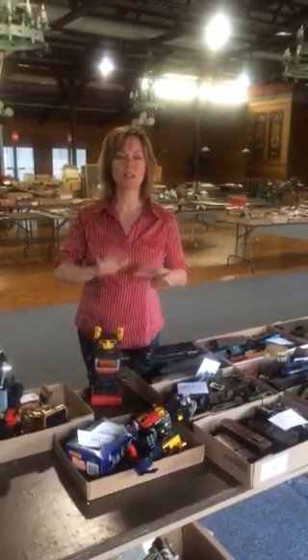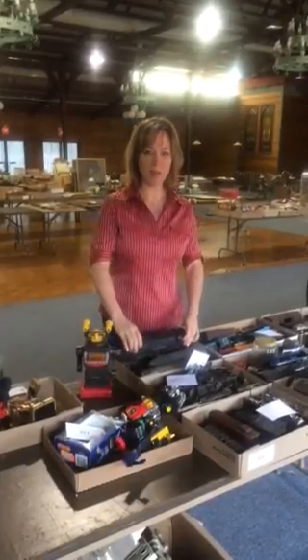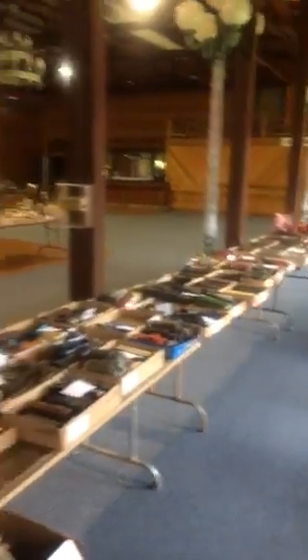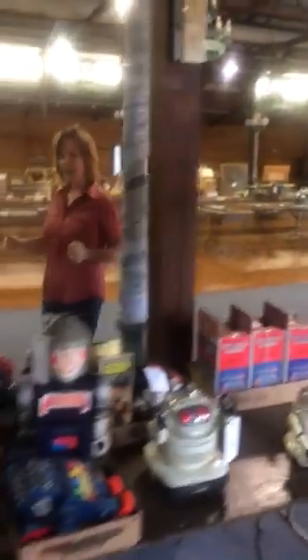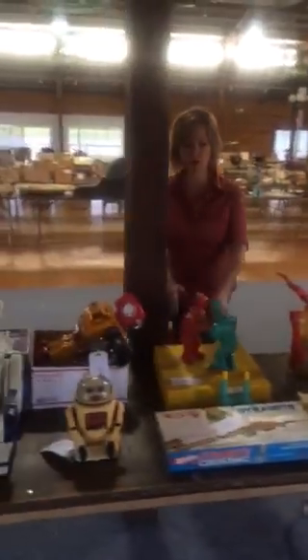You eBayers out there are going to love this one. We have many smalls and box lots, including Lionel and American Flyer train box lots — we have a hundred of those. We also have a hundred toy robots and many other vintage toys, including some tin toys and this rock and sock robot.